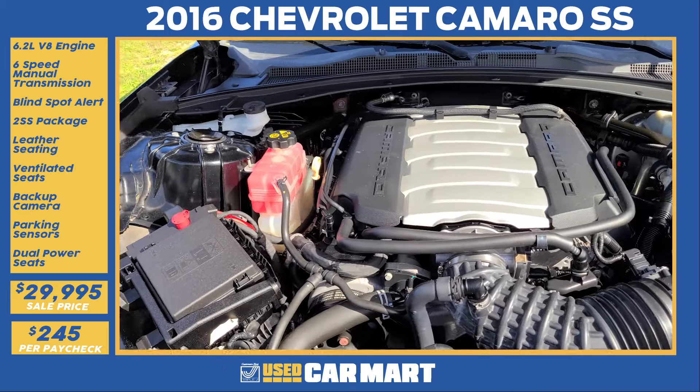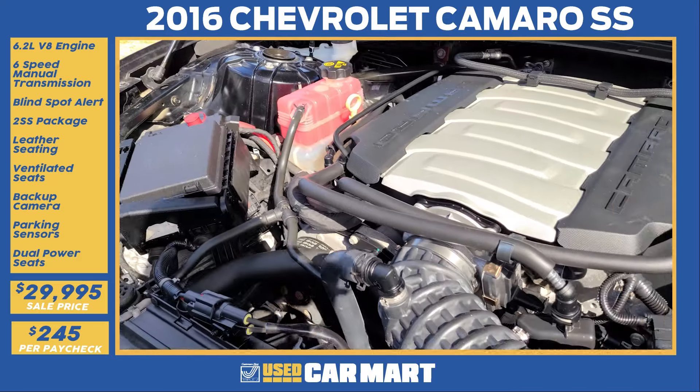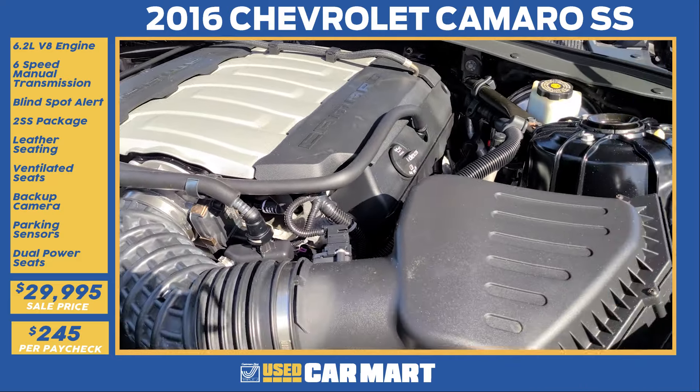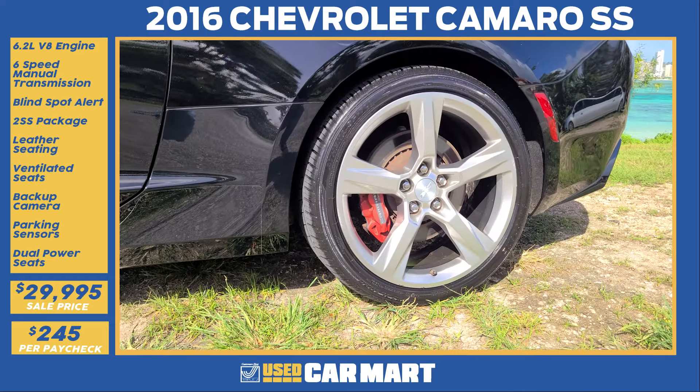The heart of this piece is a 6.2-liter LT1 with 440 horsepower, 450 foot-pounds of torque — and that's not regular horsepower, baby — that's bolt horses mated to a six-speed manual transmission and rear-wheel drive.